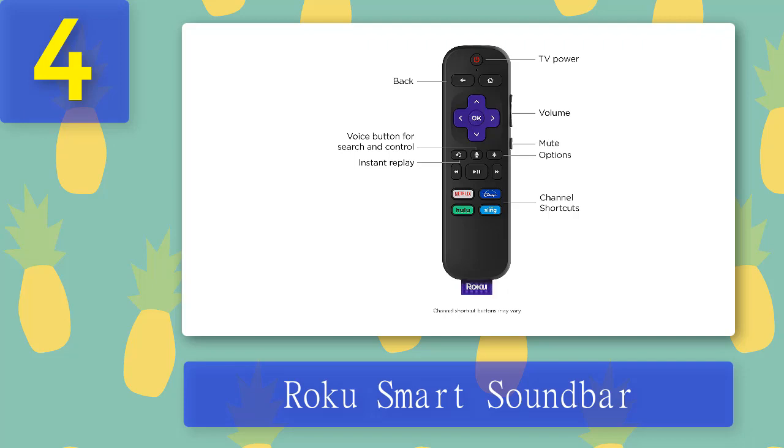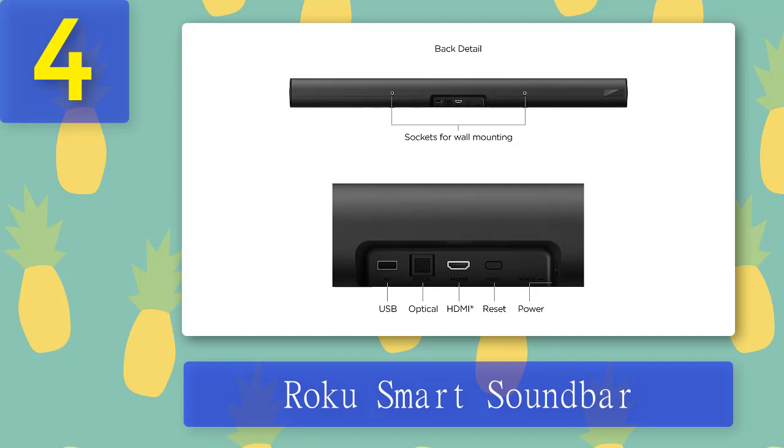Night listening mode lowers loud commercials, enhances voices, and boosts volume for quieter content — easy and quick to set up. In the box you'll find everything you need; simply plug it into your TV's HDMI ARC port to connect. The included headphones let you boost volume privately. The voice remote controls your television, streaming, and audio, and Roku's mobile app helps you locate the remote if lost.